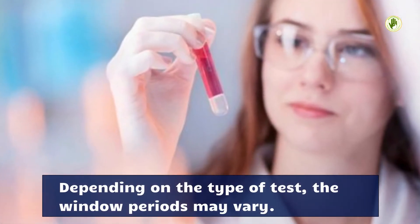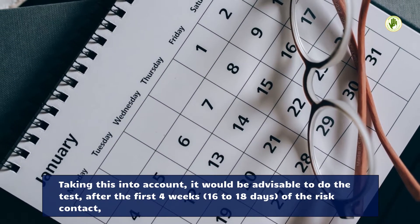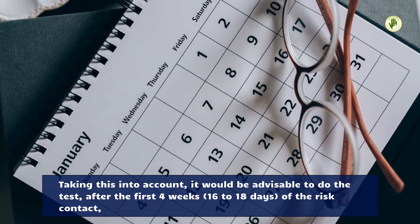Depending on the type of test, the window periods may vary. Taking this into account, it would be advisable to do the test after the first four weeks — 16 to 18 days — of the risk contact.